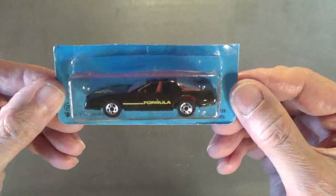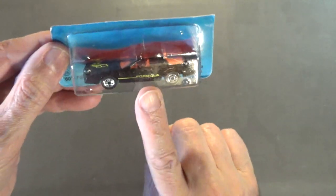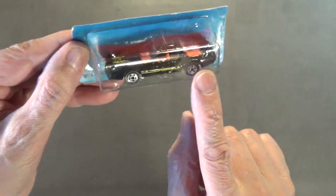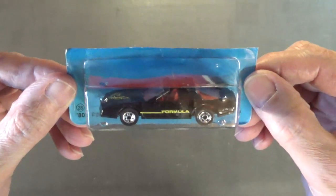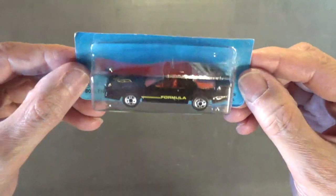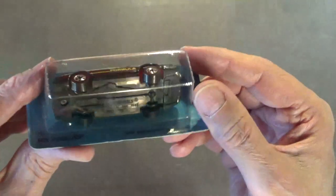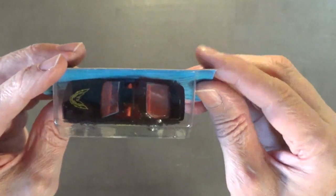Next up is another 80s Firebird — I have three of them in this lot with different wheel variations. This one has the classic black wall Krager Mags. This would be the second release — the first release is just like this only in red instead of black. Plastic chassis, metal body.